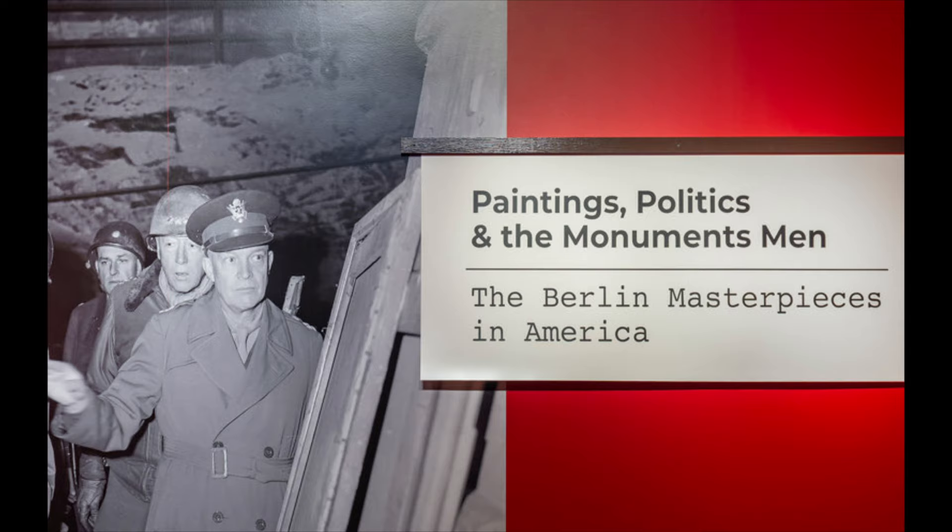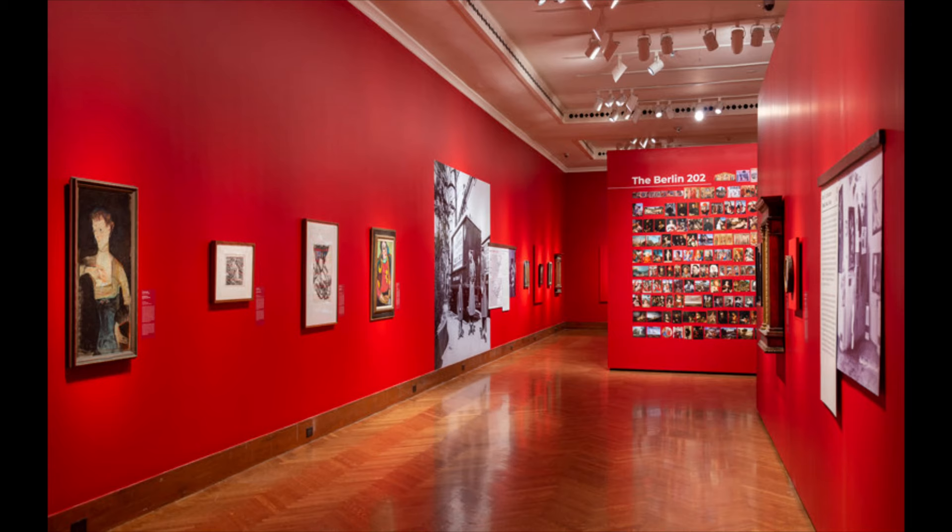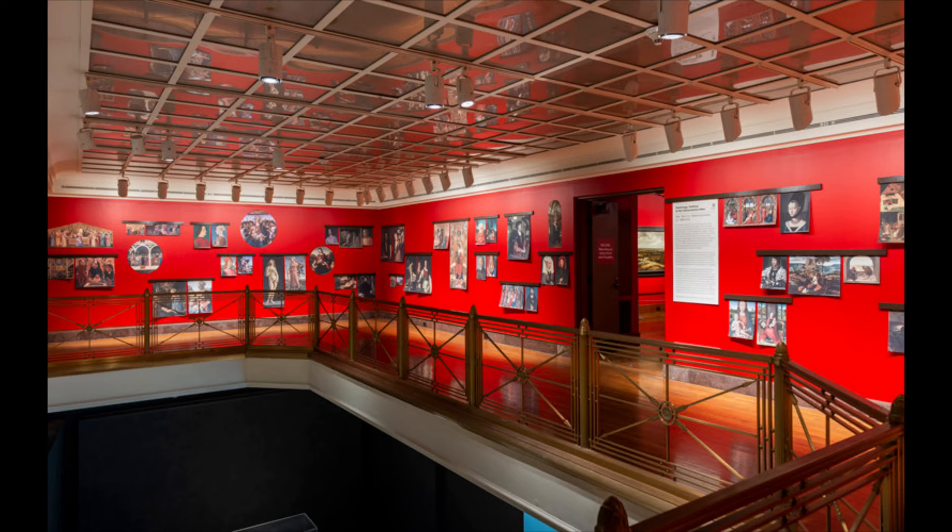My name is Liz and I'm a docent at the Art Museum. The Berlin Masterpieces in America exhibition portrays the controversial environment under which 202 paintings were transferred from Berlin State Museums to America for alleged safekeeping following World War II. Americans were given a rare opportunity to view these European masterpieces while they were displayed at 14 museums across the country.